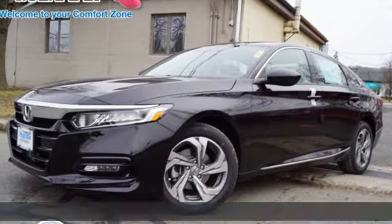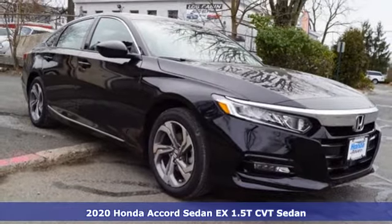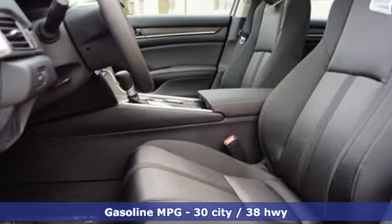It's the new 2020 Honda Accord sedan. Year after year, the Accord is showered with awards and praise. Take a look, and it's easy to see why. Drive it, and you'll know why.